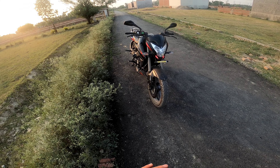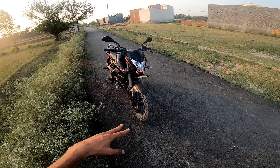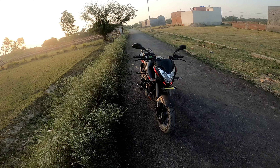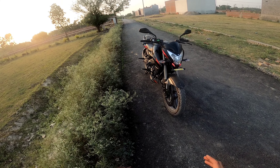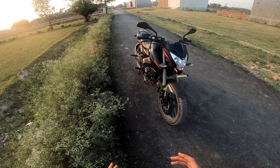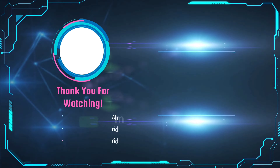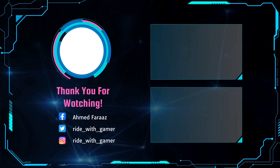So guys, that's all for today. If you like this video, comment and share. I'll see you in the next video. Thanks for watching. Bye.